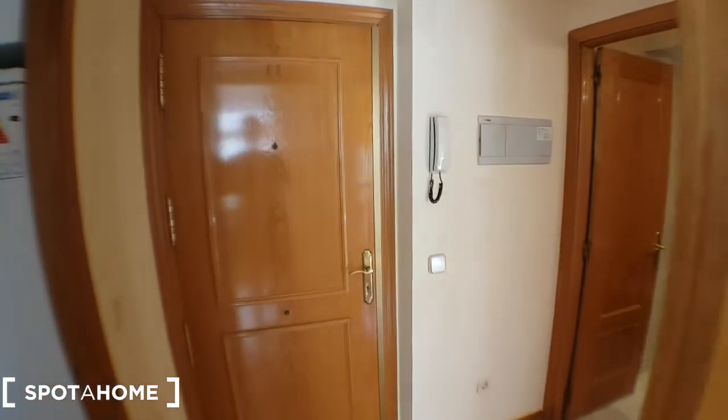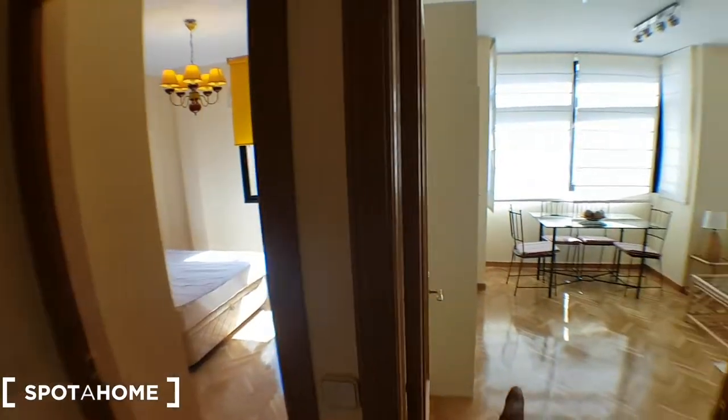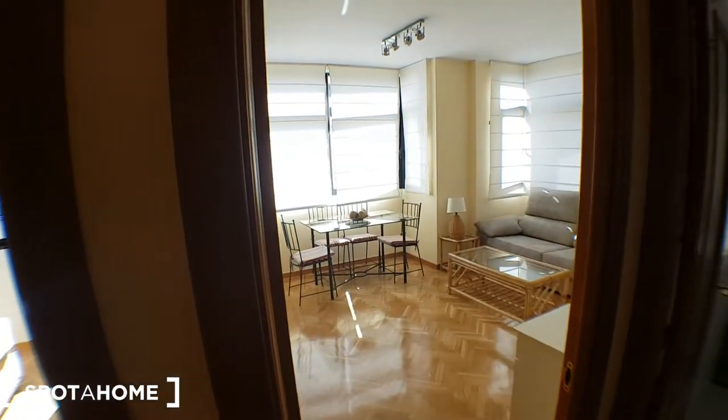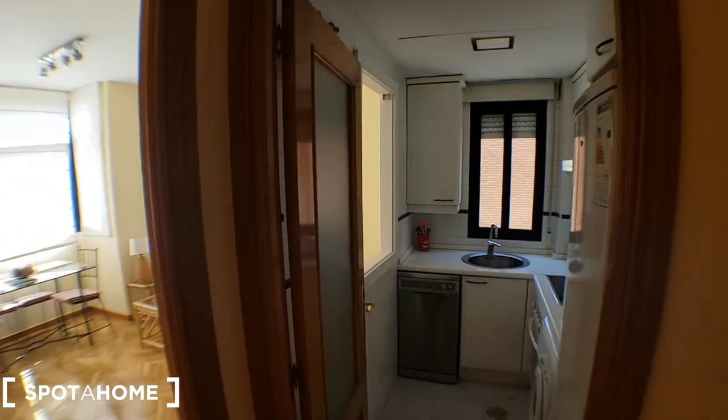This will be the entrance, and on the left we have the bathroom. That's the bedroom, this will be the living room, and that's a couch so it could be transformed into a bed, and the kitchen.